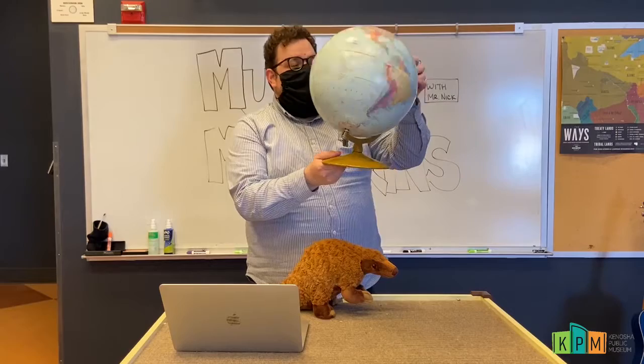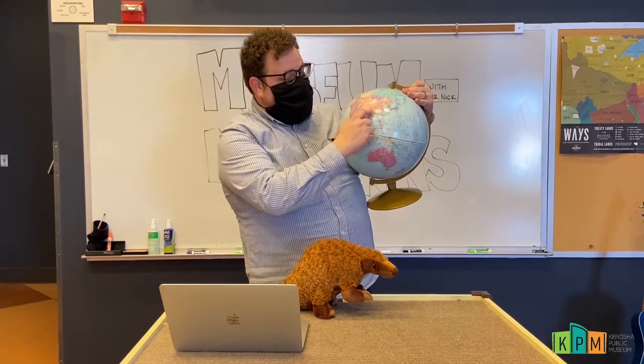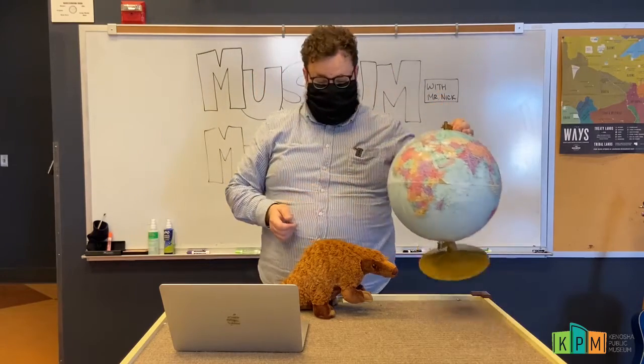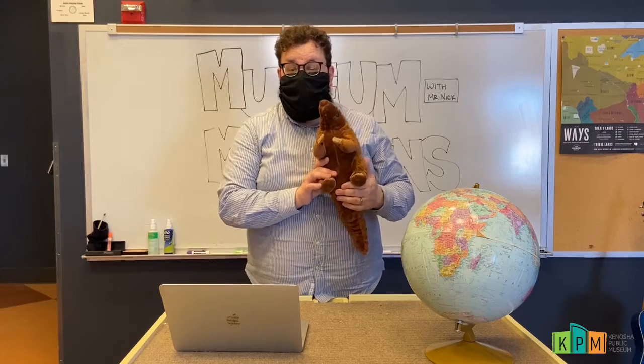Maybe you've even been lucky enough to see one out in the wild. Pangolins are really interesting animals that are found on the other side of the planet, here in Asia and in Africa. There are eight different types of pangolin that we find on our planet.